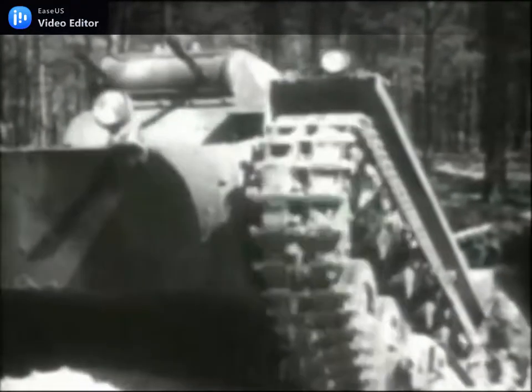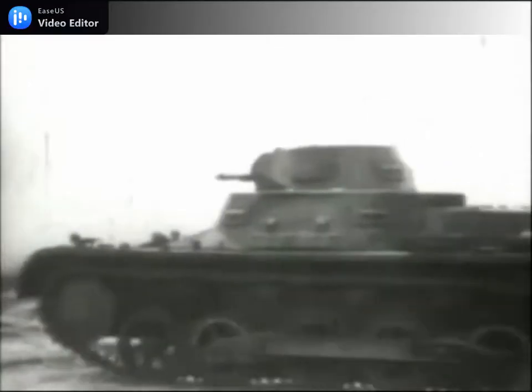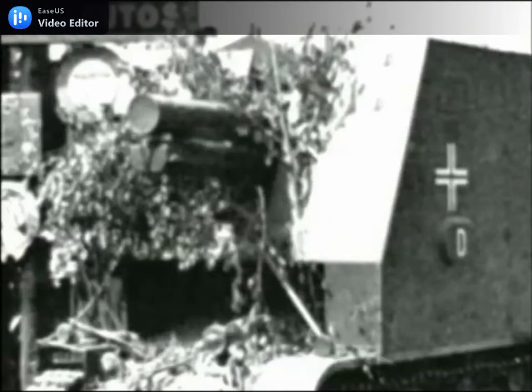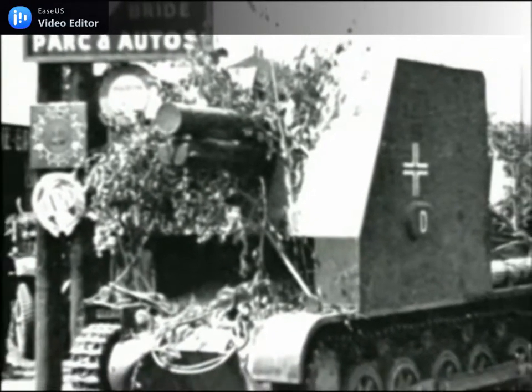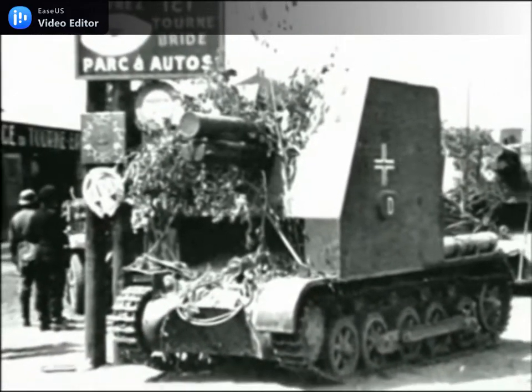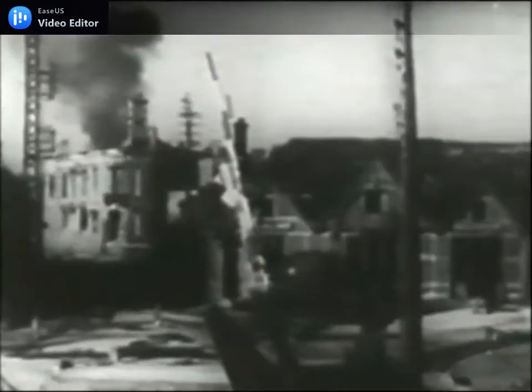The decision to mount the Sig 33 on a self-propelled chassis led to the employment of the Panzer 1B. The mount was designed by Orket of Berlin, who converted 38 Panzer 1 chassis in February 1940, and these were in service for the French campaign. The resultant vehicle weighed some 3 tonnes more than the standard Panzer 1B, and the 150mm gun was mounted in a large box-shaped compartment atop the hull, looking decidedly cumbersome.